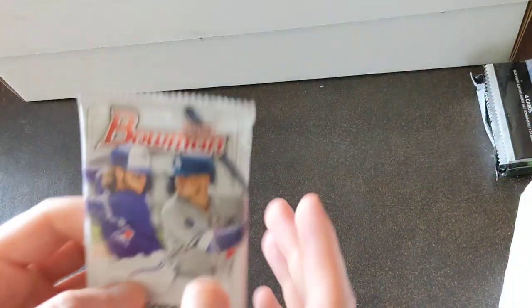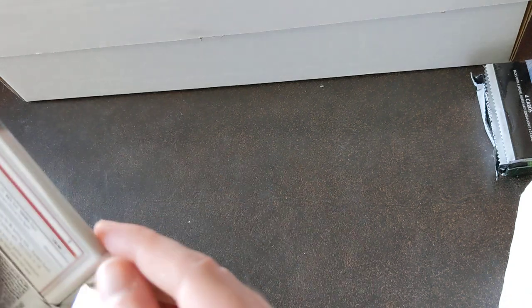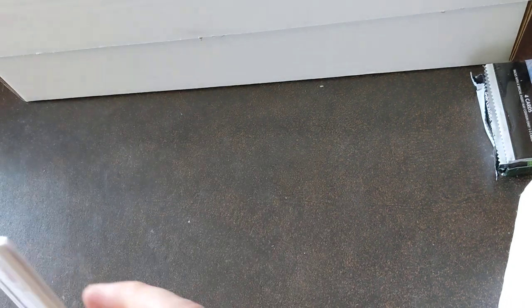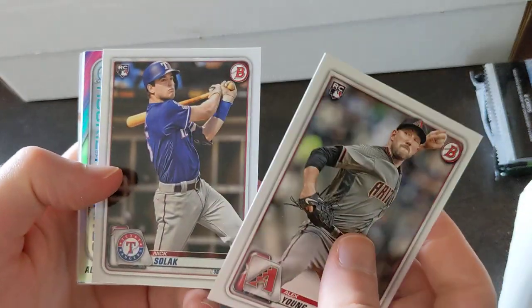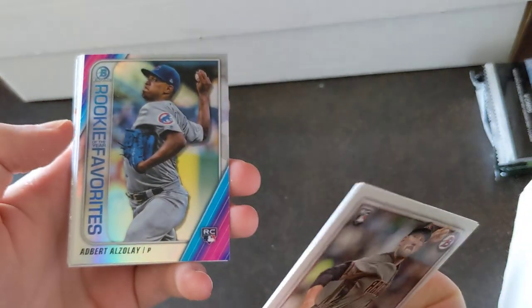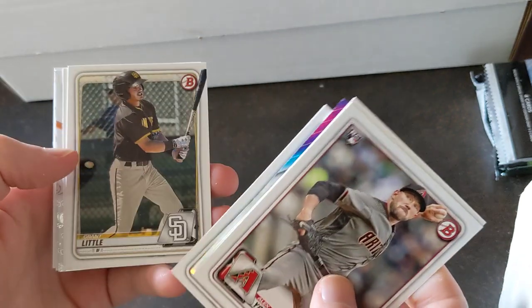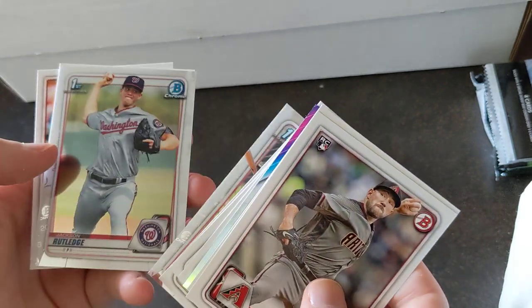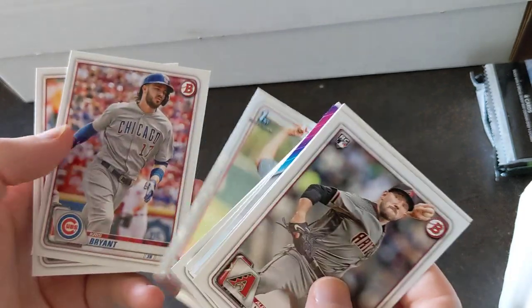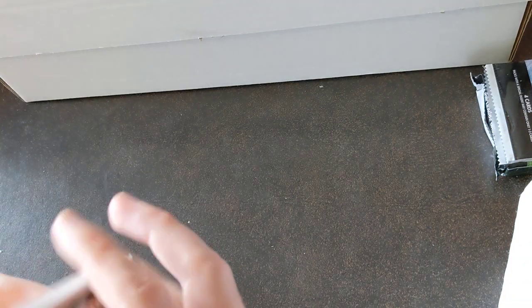Hobby pack of 2020 Bowman: Alex Young, Solak, Albert Azalei, Drew Waters, Grant Little, Shirtan Apostle, Jackson Rutledge, Bryant, and Marte. Nothing crazy there.